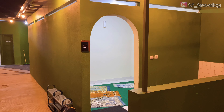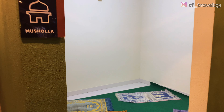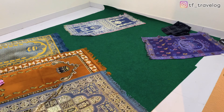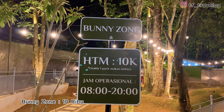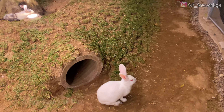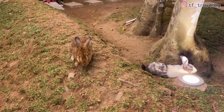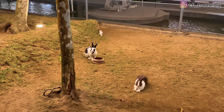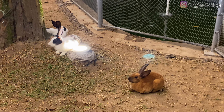Kita lihat musholanya dulu. Untuk ukuran musholanya gak terlalu luas, tapi di lain tempat ada mushola lagi yang masih dalam tahap pembangunan. Dan di sebelahnya ada Bunny Zone, harga tiketnya 10.000 rupiah. Travelers bisa ajak anak-anak main bareng kelinci di sini sambil ngasih makan. Kelinci-nya banyak banget, bersih, dan kelihatan terawat banget.